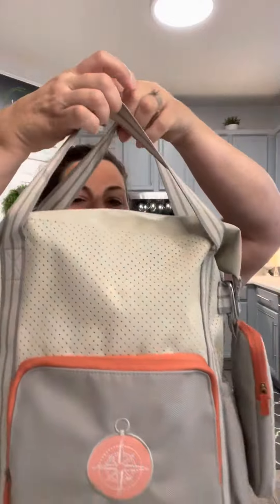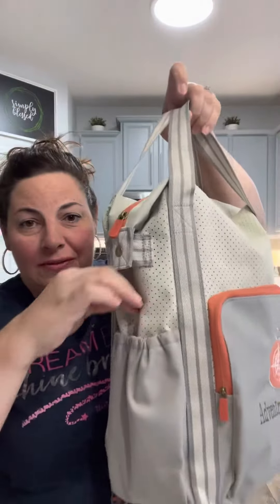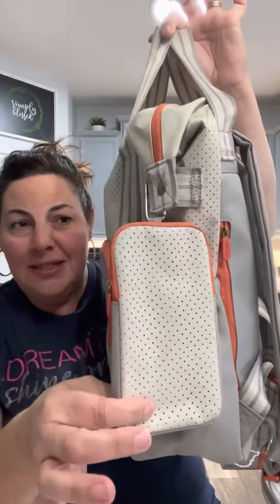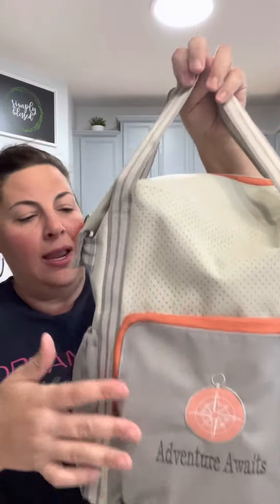This backpack is pretty amazing. I love these straps just for easy carrying. It's always nice to have different options. You've got a pocket on each side — perfect for water bottles. This is perfect, like my iPhone Max Pro would fit inside of there. Nice big pocket on the front.